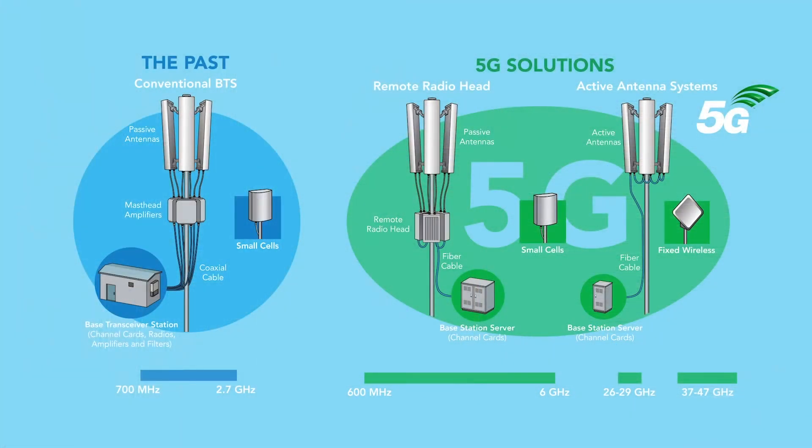To meet these new, improved capabilities, there are several new base station architectures being deployed, including enhanced macro base stations and remote radio heads, small cells, and a new generation of systems referred to as active antenna solutions or massive MIMO systems.